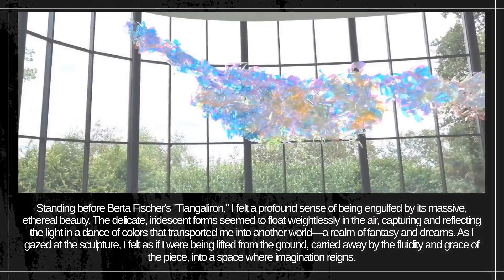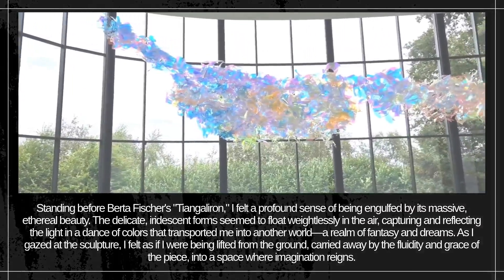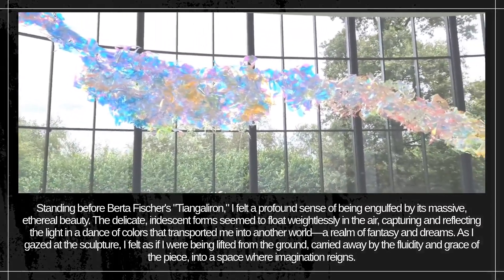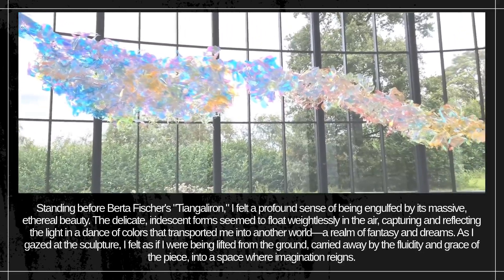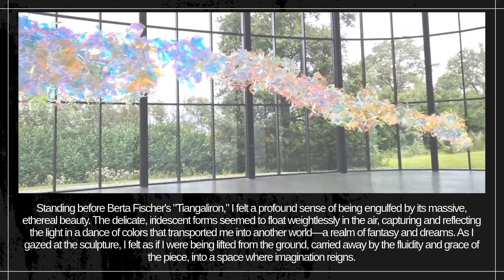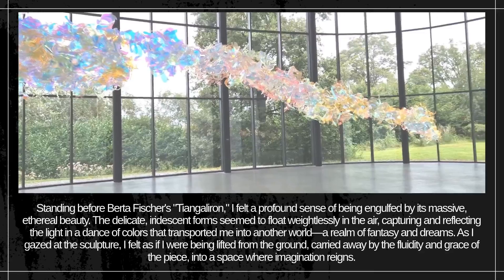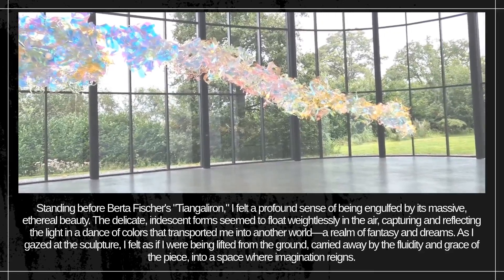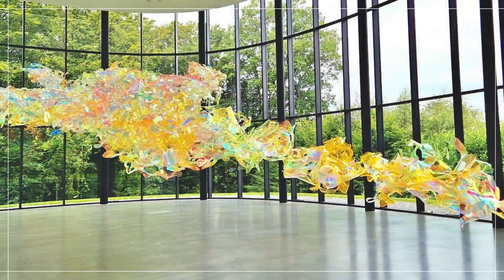Standing before Berta Fisher's Changaliron, I felt a profound sense of being engulfed by its massive, ethereal beauty. The delicate, iridescent forms seemed to float weightlessly in the air, capturing and reflecting the light in a dance of colors that transported me into another world — a realm of fantasy and dreams. As I gazed at the sculpture, I felt as if I were being lifted from the ground, carried away by the fluidity and grace of the piece, into a space where imagination reigns.